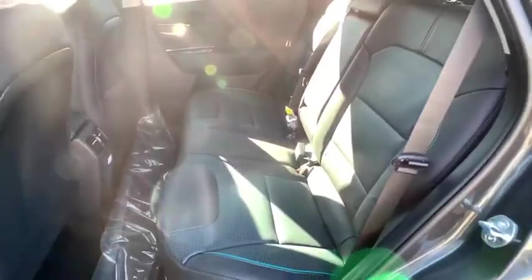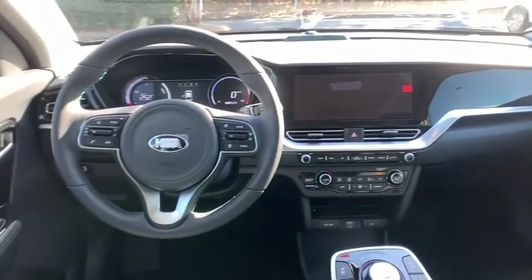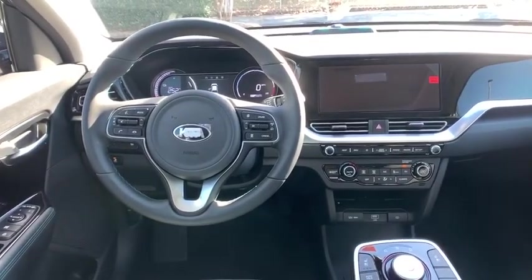Bluetooth, power steering, adjustable steering wheel, hard disk drive media storage, aluminum wheels, keyless start, cruise control, four-wheel disc brakes, front-wheel drive, rear defrost.